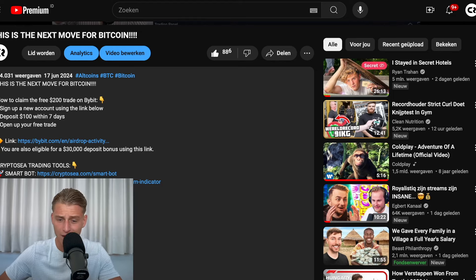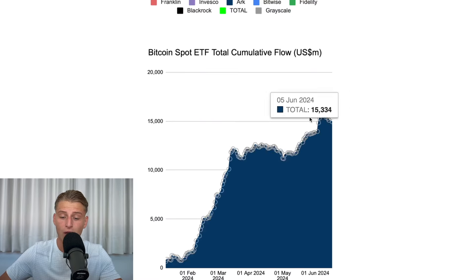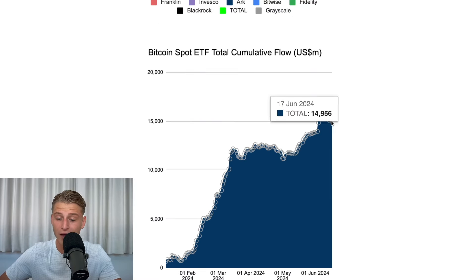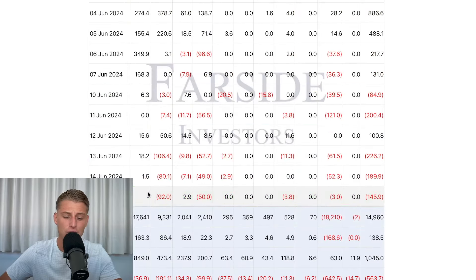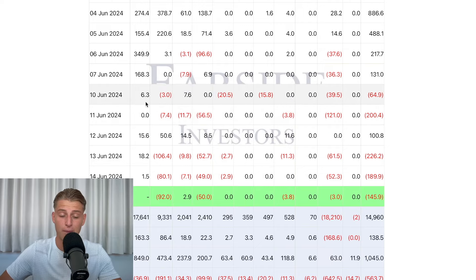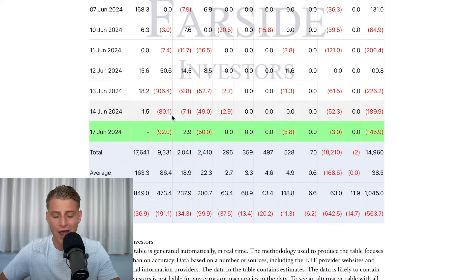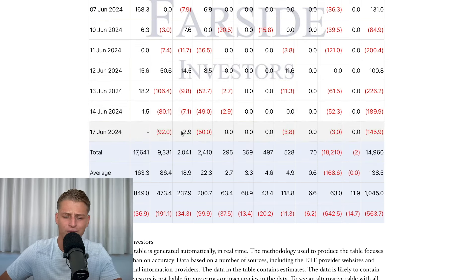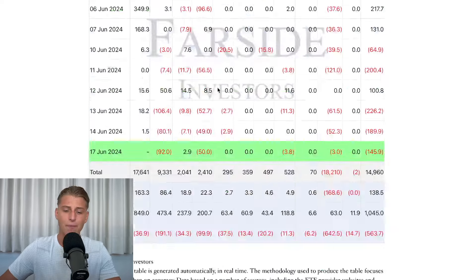While all these things were happening in the market, we saw another negative day on the spot Bitcoin ETF. Last week was actually a very good week, but this week has been extremely poor for Bitcoin. We're starting to see inflows on BlackRock's spot Bitcoin ETF coming down very significantly, and on Fidelity we're seeing heavy outflows — which is very interesting to observe at this moment in time.